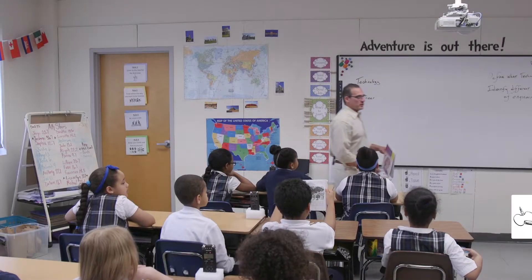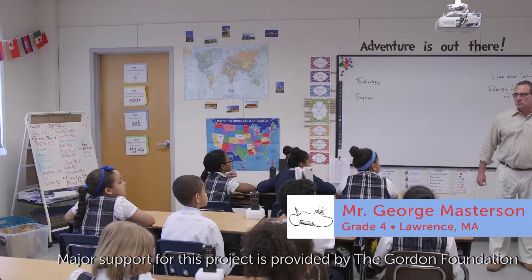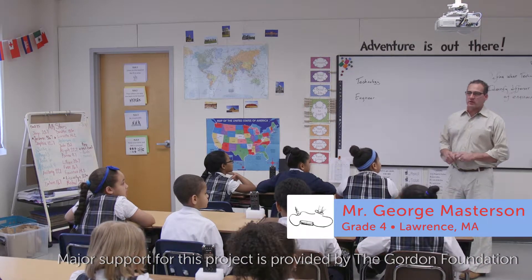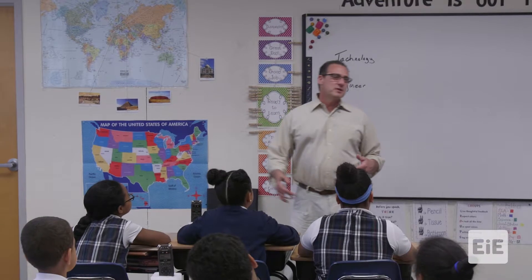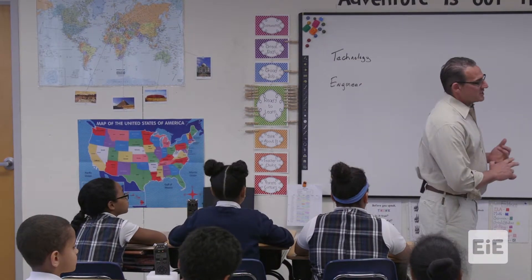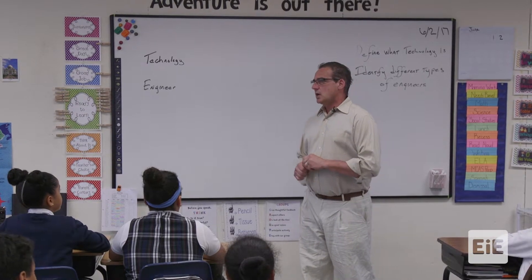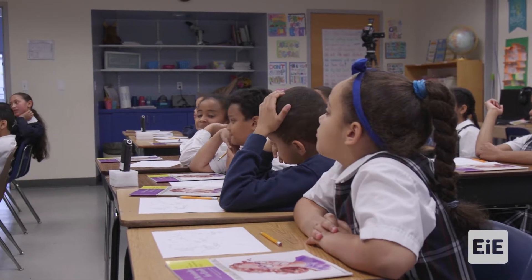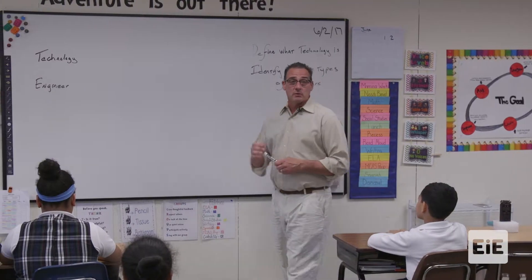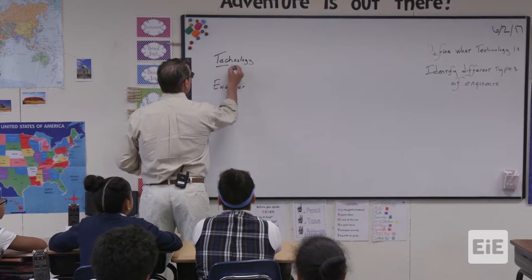Hello, students, fourth graders of Lawrence Family Development Charter School. We are ready to embark on a lesson on technology and engineering based on our book, A Reminder for Emily. Tomorrow we are going to talk about the book specifically as to what the problem is and how she can solve the problem. But before we get into it, we are going to prepare you to understand the tools required to solve a problem. And when you are solving a problem, we say that the problem is solved by the use of technology.